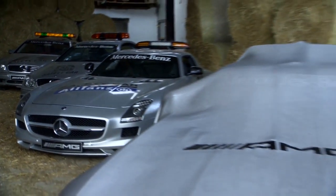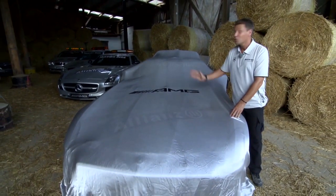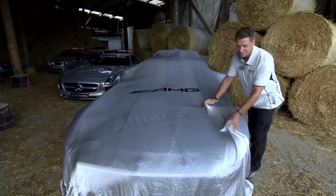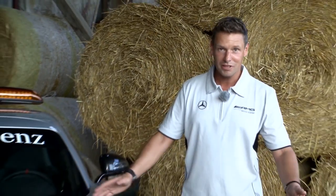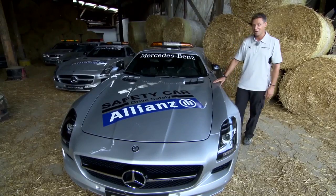And so now we're almost to the end. 13 years of safety cars in Formula 1 — beautiful vehicles. And here now is the new baby, the new safety car: the new SLS AMG GT, my new safety car. A new design. I'm looking forward to it.